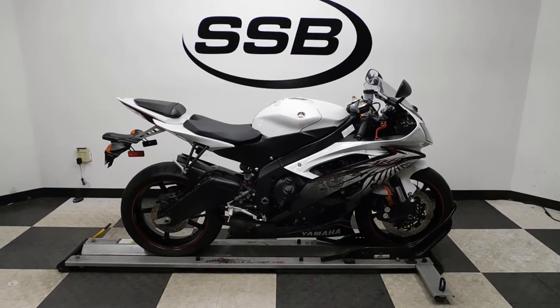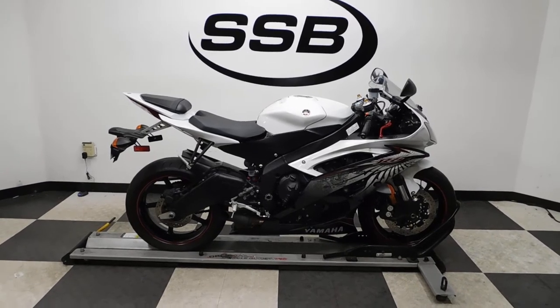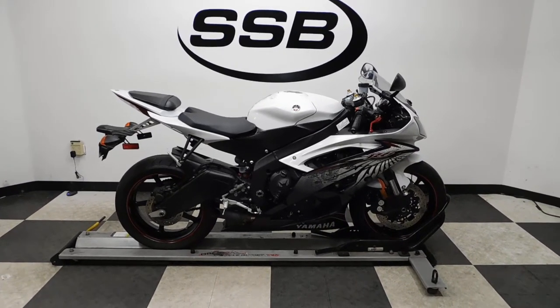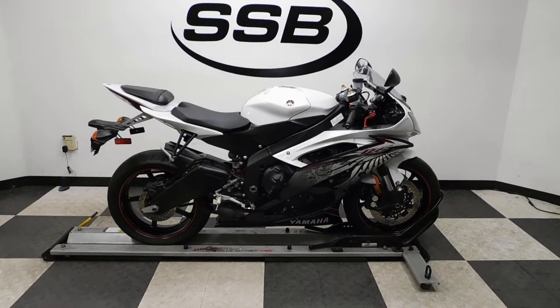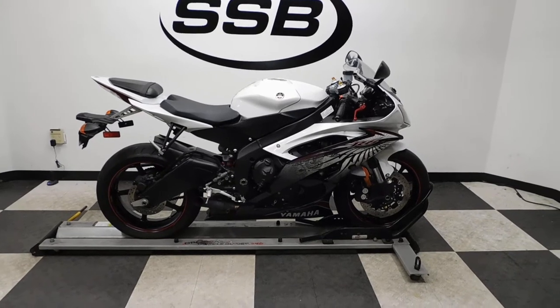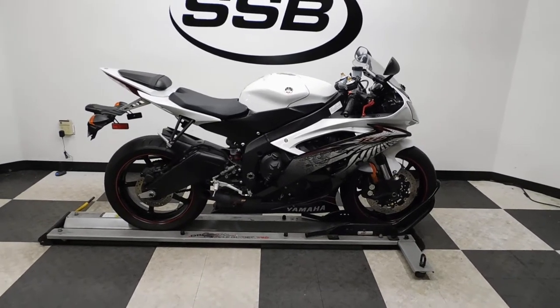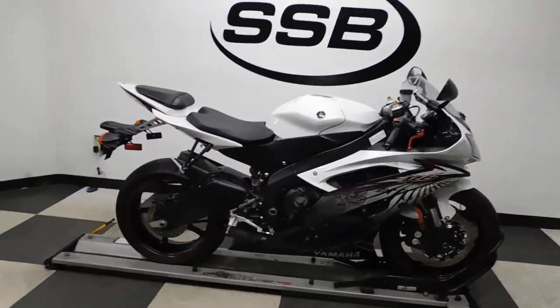Welcome to simplystreetbikes.com. Today we have a 2012 Yamaha YZF-R6. This bike has just under 6,100 miles on it and is in near mint condition. I've really only found one spot of imperfection on it. Let's take our walk around — I'll show you the few accessories that are on it, what I've found, and then we will fire it up for you.